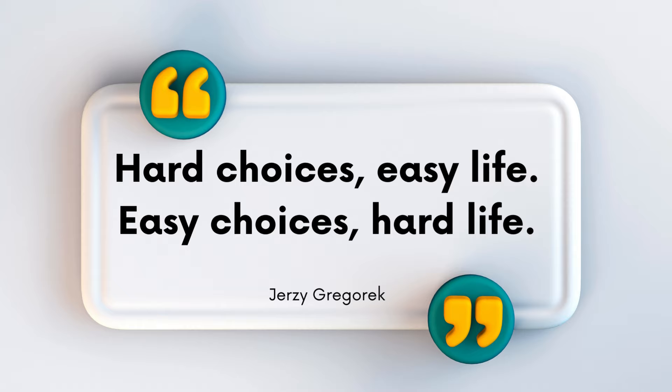However, accepting structure can be really useful if you look at it as a tool for empowerment rather than restriction. Hard choices, easy life. Easy choices, hard life.